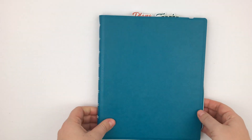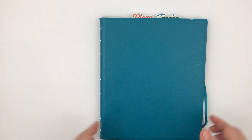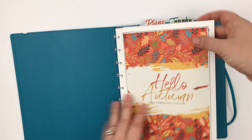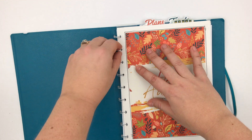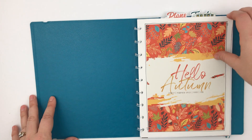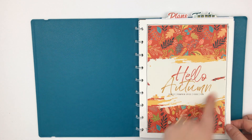One reason I'm drawn to notebooks is because they feel like a bound book, which I'm more and more enjoying and preferring, but with the flexibility of a disk-bound system where you can take pages out. So that's nice.